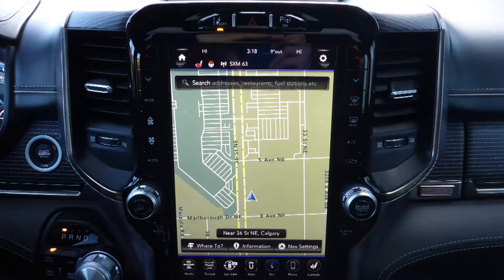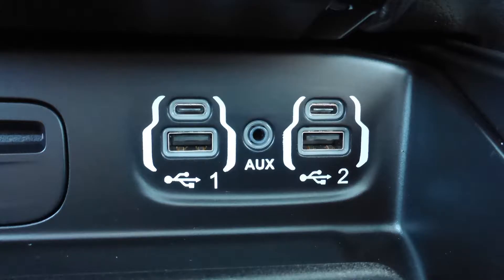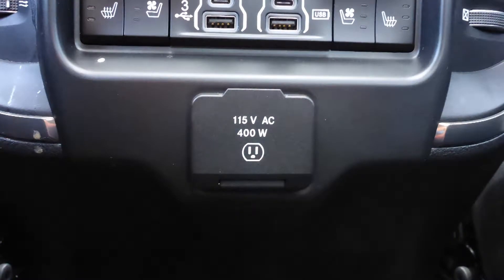Also included are Apple CarPlay and Android Auto, GPS navigation, a rear backup camera with surround 360 park assist, an MP3 input jack, a USB port, and a 115 volt power outlet.